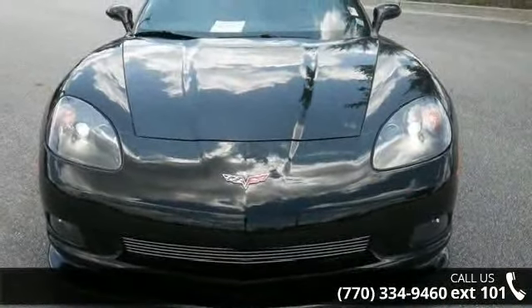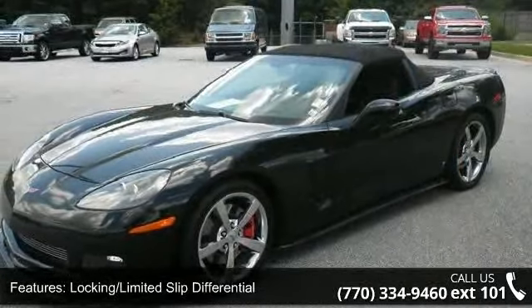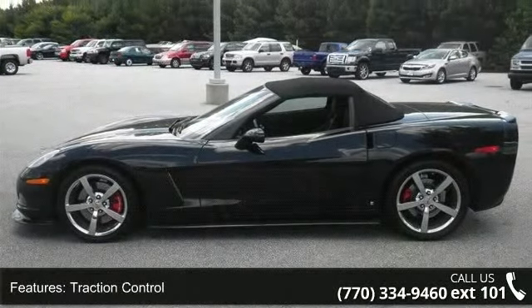This vehicle's top features include power windows, power passenger seat, heated mirrors, keyless start, power mirror, rear wheel drive, front reading lamps, and rear defrost.